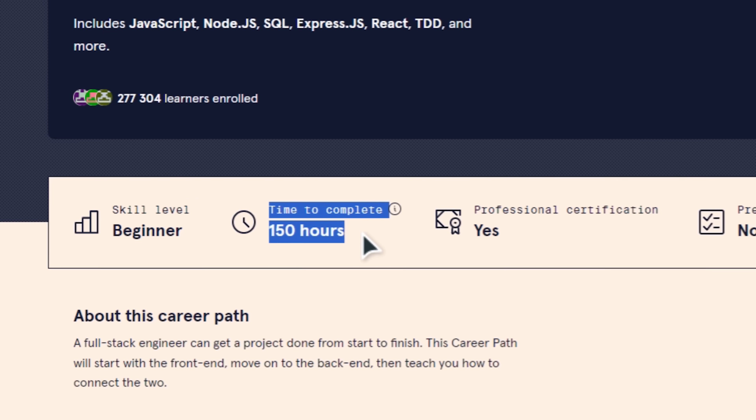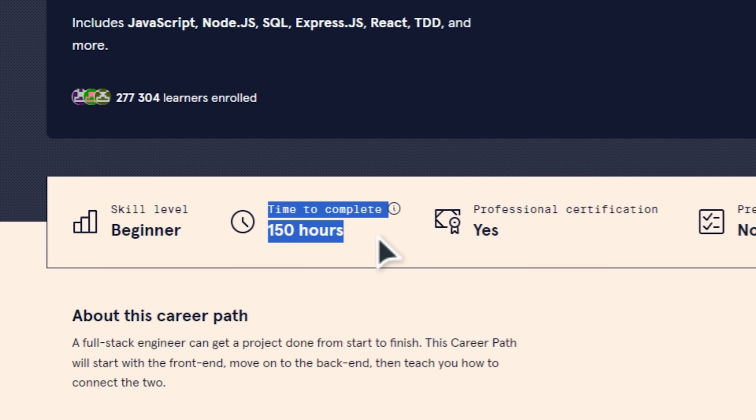Because it's a big comprehensive program, it will take you a long time to complete. The Fullstack Engineer Career Path is designed for 6 months of learning. But don't let that scare you off — it's super beginner-friendly, and you can enroll even if you have zero experience. Some basic understanding of programming might be helpful, but it's not required.